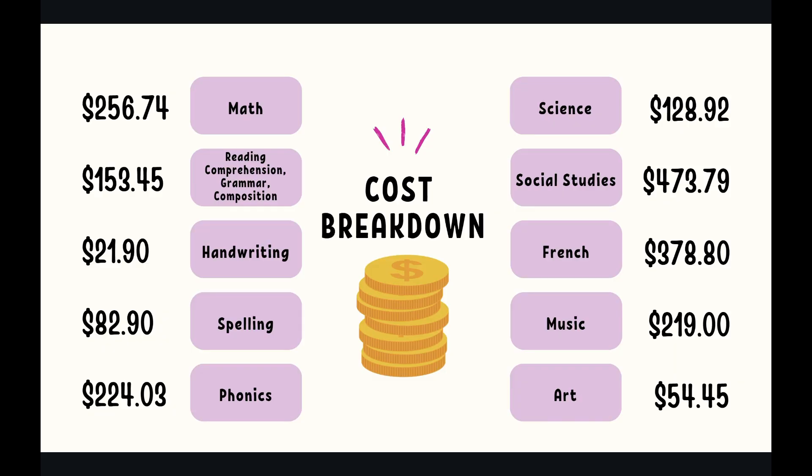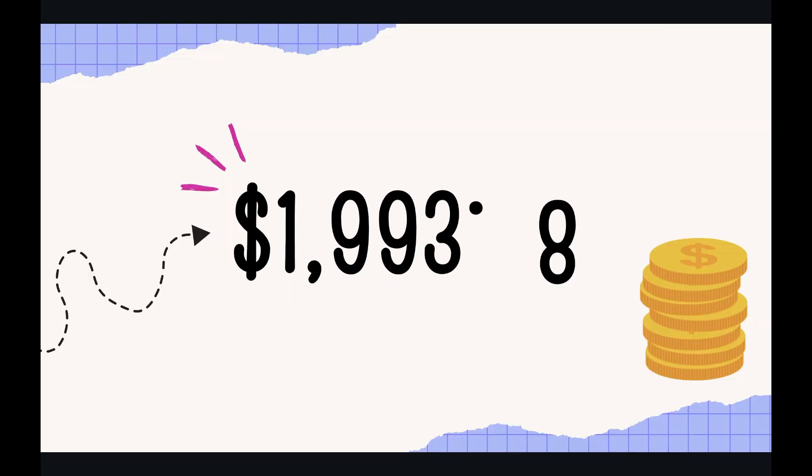Let's go over cost. The full cost breakdown, if I were to go out today and buy all of these components, has math at $256.74, reading comprehension, grammar, and composition at $153.45 — you can see the numbers all the way through on screen. This all adds up to a grand total of $1,993.98. Now this is not what we paid, so make sure you hit that subscribe button to see our budgeting video.